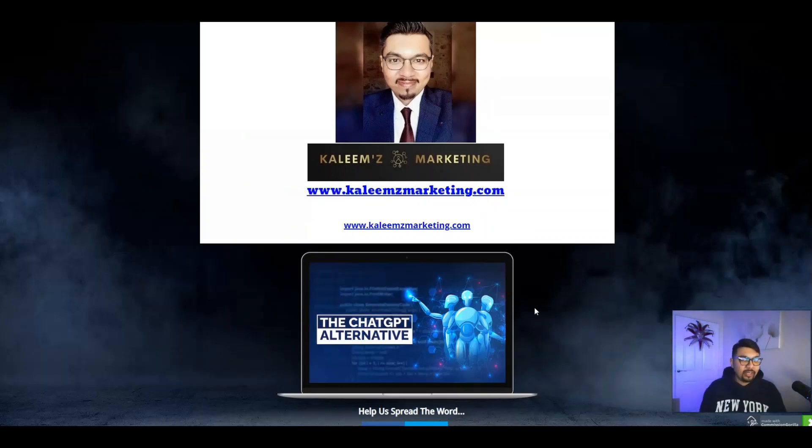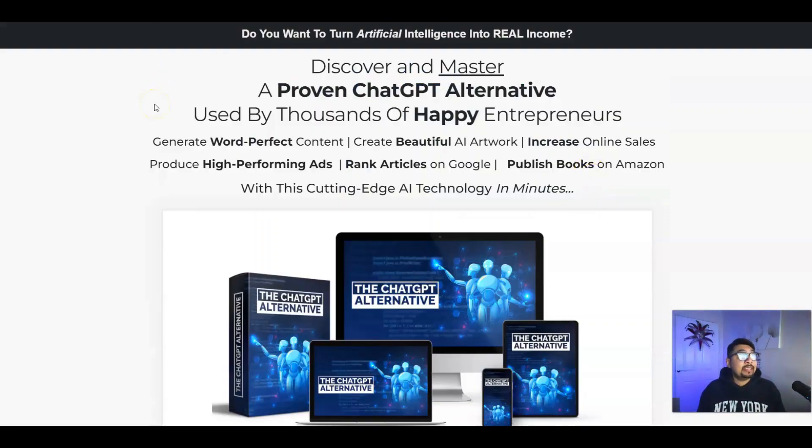Moving forward to the sales page — right over here again: discover and master a proven ChatGPT alternative used by thousands of happy entrepreneurs, including me — I'm now one of them. Generate word-perfect content, create beautiful AI artwork, increase online sales, produce high-performing ads, rank articles on Google, and publish books on Amazon with this cutting-edge technology.